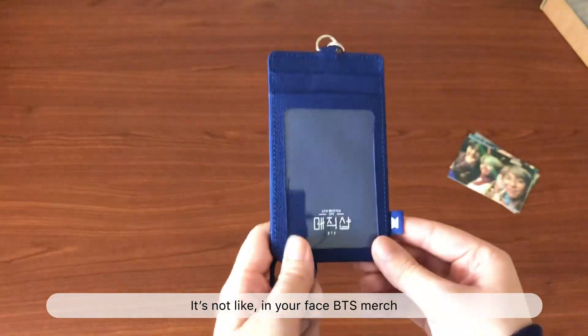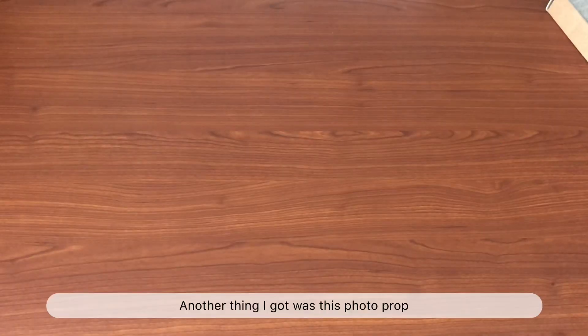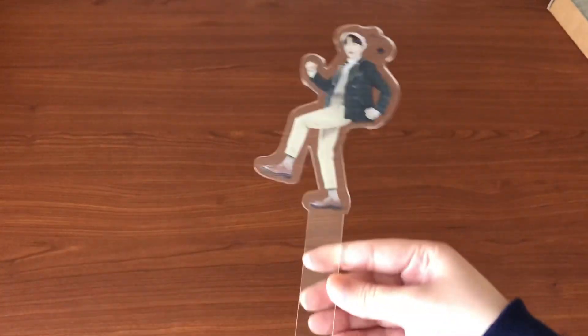The actual ticket holder looks like this — you can put your ticket or whatever here. It's really hard to get things in, but it's really clear which is nice. You could put your ID card in there, and the length is literally just perfect, though you can adjust it.